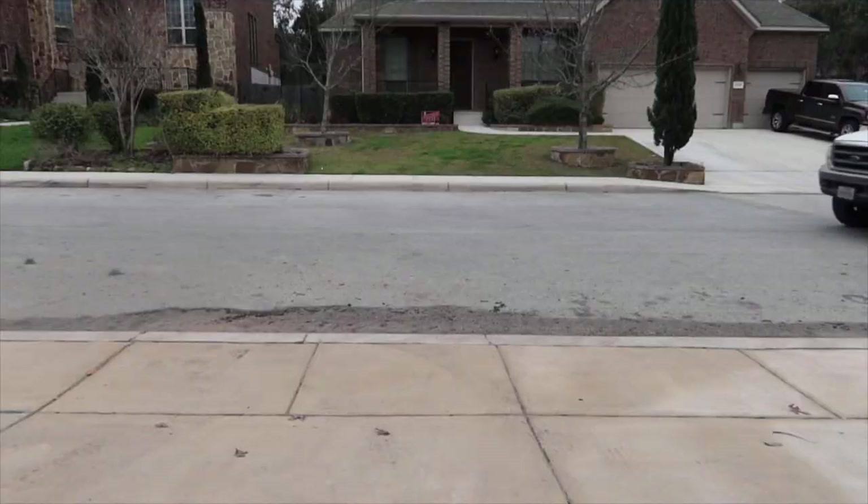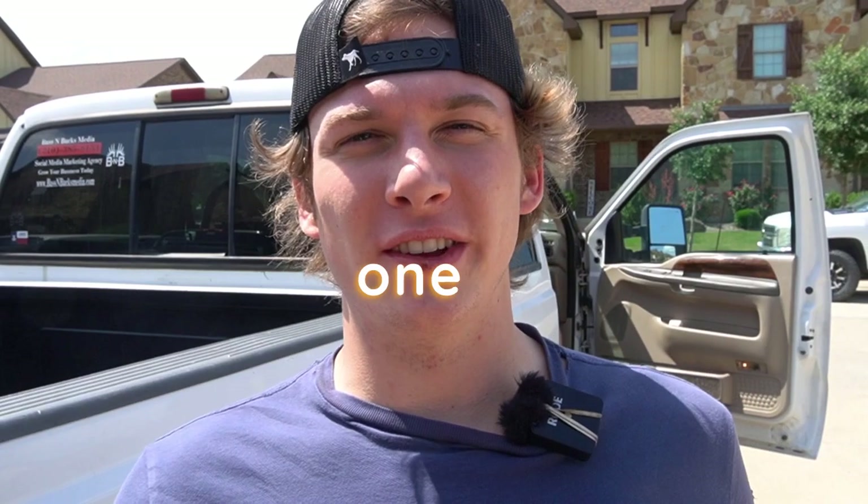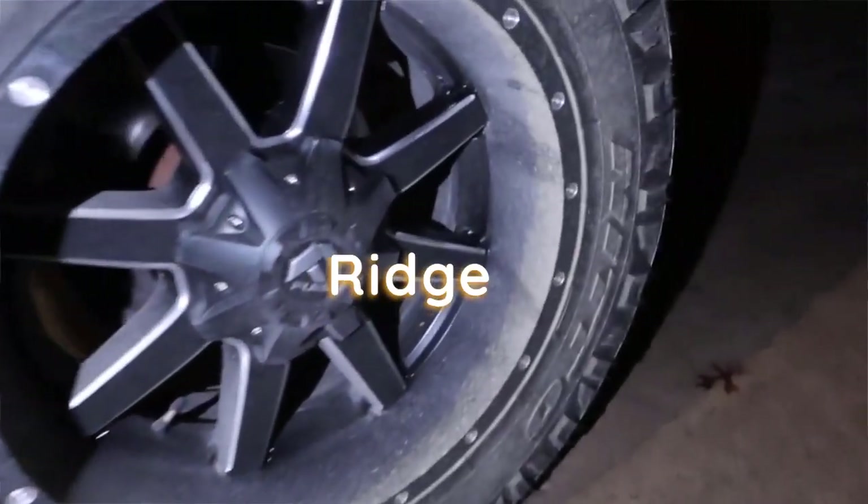We will start with tire size and pressure. If you guys have been on the channel for a while, y'all know that I used to rock 33 inch tires. My first mod is actually going to be my 35 inch Nitto Ridge Grappler tires. They actually dropped my fuel mileage unfortunately from 18 miles a gallon to 16 miles a gallon. So the best thing I would do is go with smaller tires if you're looking for fuel economy. But if you are rocking 35 inch tires, the best thing you can do is air them up to the max PSI — that way there's less tire touching the ground, which means less rolling resistance, which in turn is going to get you better fuel mileage.